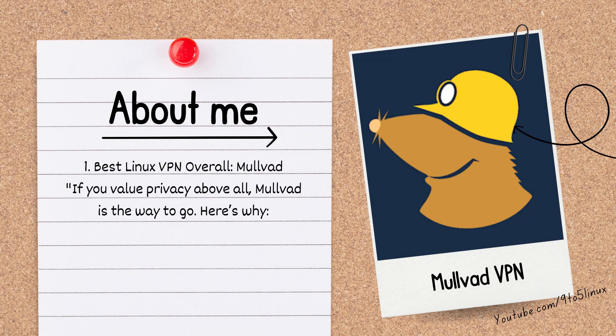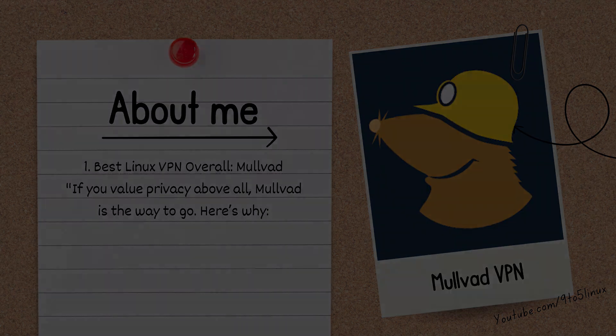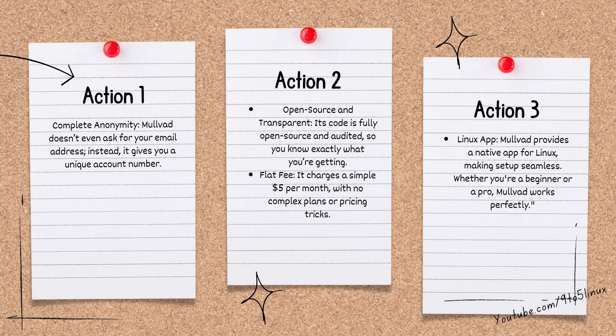The number one best Linux VPN overall is MULVAD. If you value privacy above all, MULVAD is the way to go. Complete anonymity — MULVAD doesn't even ask for your email address; instead, it gives you a unique account number. Open source and transparent: its code is fully open source and audited, so you know exactly what you're getting. Flat fee: it charges a simple $5 per month with no complex plans or pricing tricks. MULVAD provides a native app for Linux, making setup seamless, whether you are a beginner or a pro.